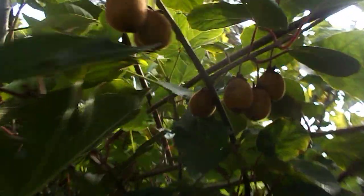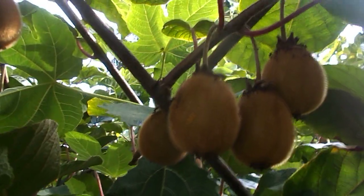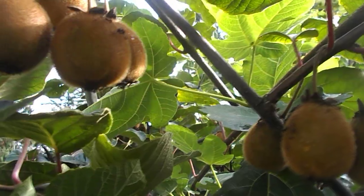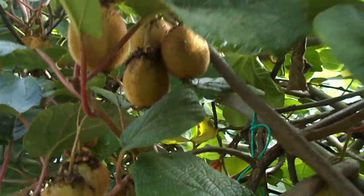But here's the kiwi. And it's just amazing how big they are this year. I am surprised they're so big. They fattened right up at the end there.